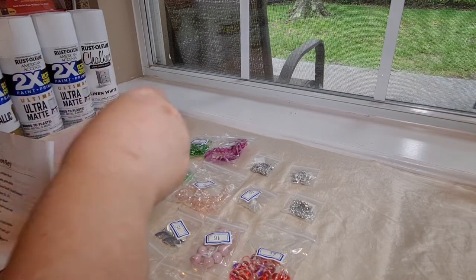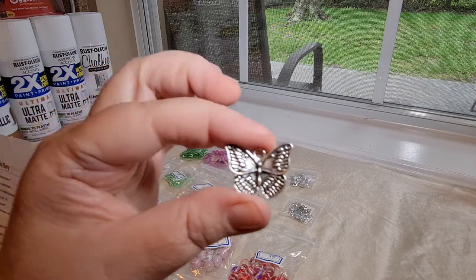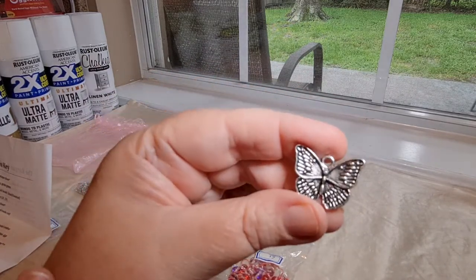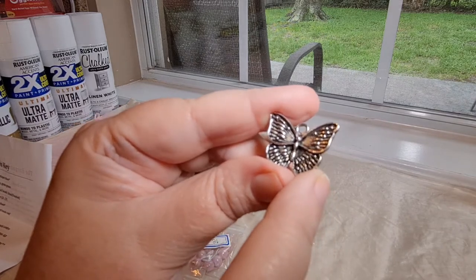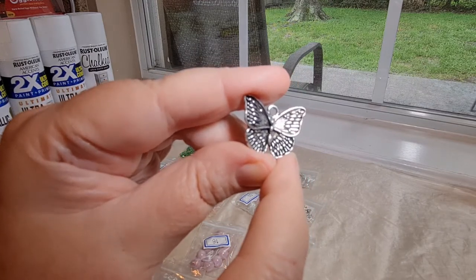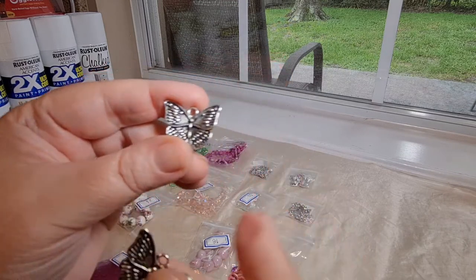The next item, number 15, is a two-piece 19-by-23-millimeter butterfly charm in antique silver. Here are some more butterfly charms, but these don't have any color — they're just in silver. Those are very pretty. I love the detail on these charms — the detail is very, very nice. And we got two of those.